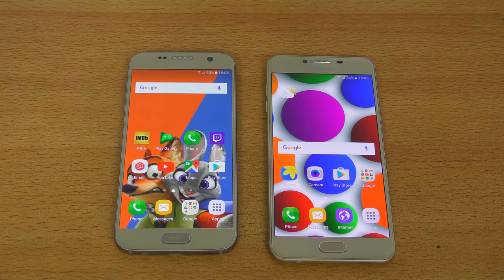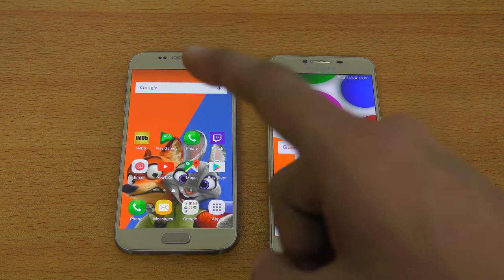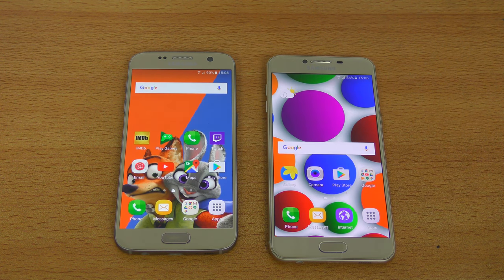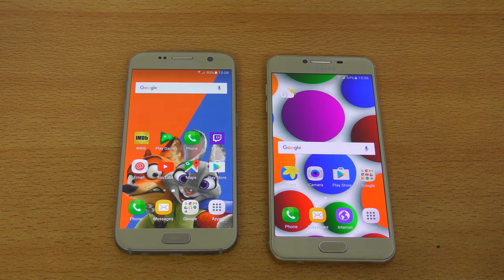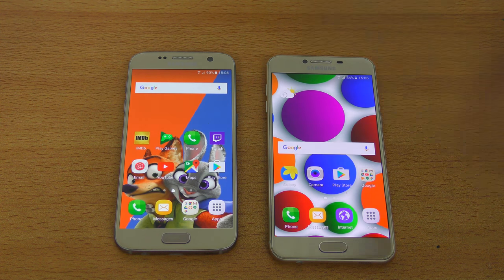That's the speed test battle. The Galaxy S7 is again the clear winner. I just wanted to see how the C5 stacks up against the mighty Galaxy S7. I'll be comparing this phone to other phones like the iPhone 6, 6S, Xperia X, and more phones that you guys want. Comment below and I'll see you in the next one. Peace out.